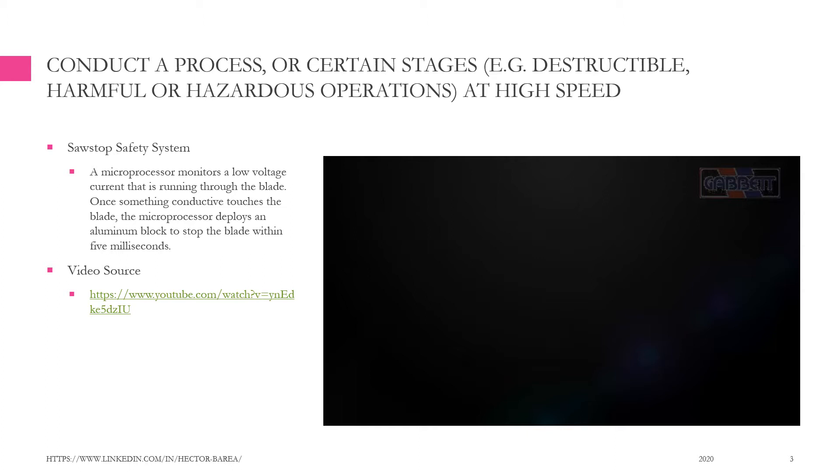A microprocessor monitors a low-voltage current that is running through the blade. Once something conductive touches the blade, the microprocessor deploys an aluminum block to stop the blade within 5 milliseconds.